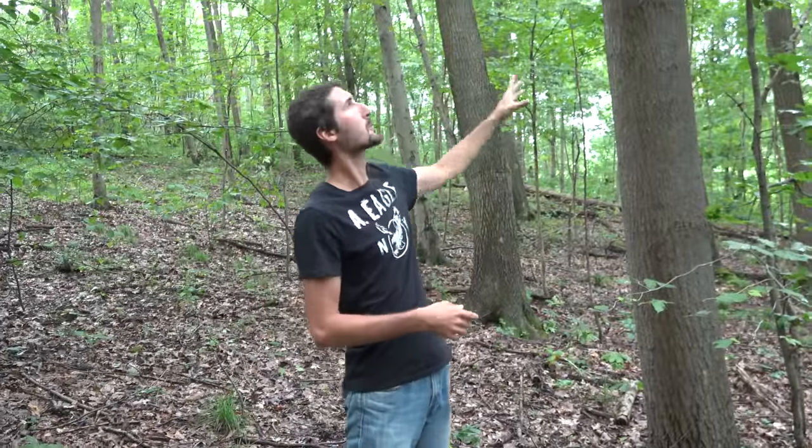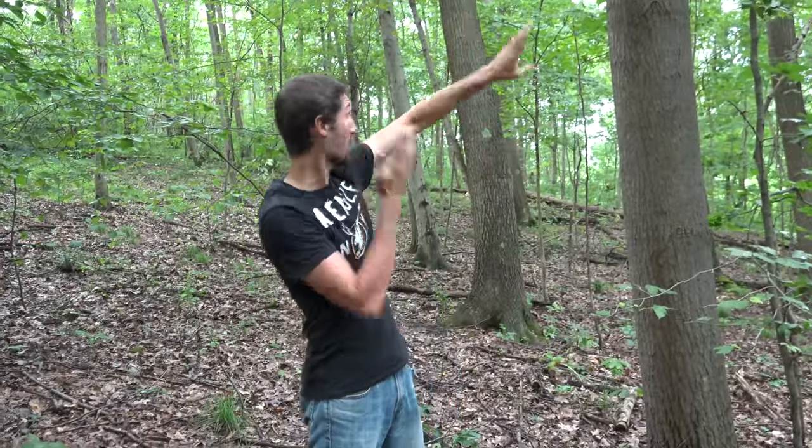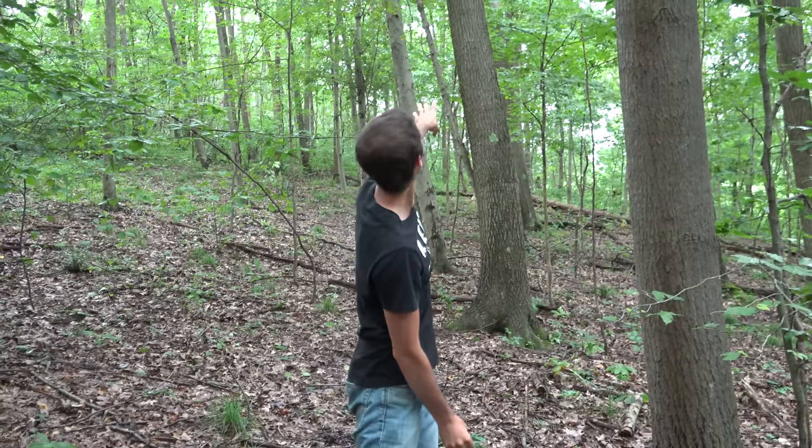We are in a predominantly oak forest, majority white oak. You want to look for red and white oaks — oak trees are the number one thing you want to be looking for. Right now we also have some tulip, some hickory, and some birch, and back behind us we have our oak trees. You can see the leaf litter on the ground.